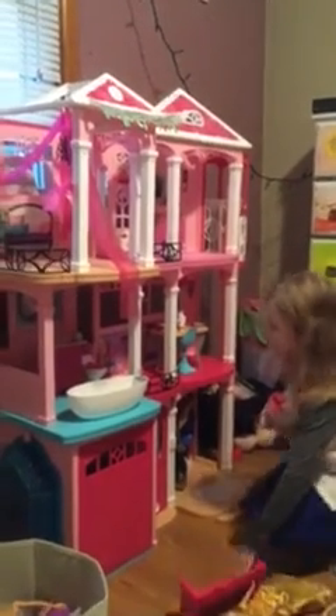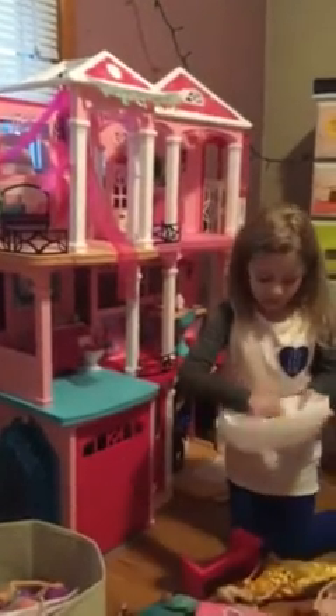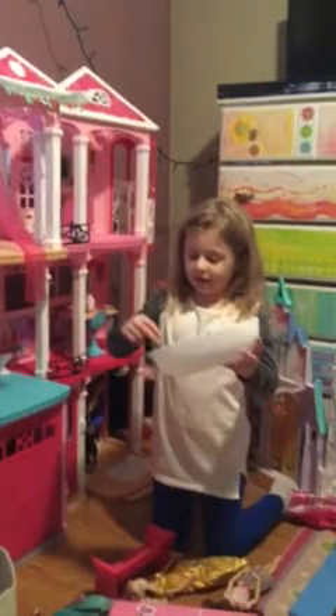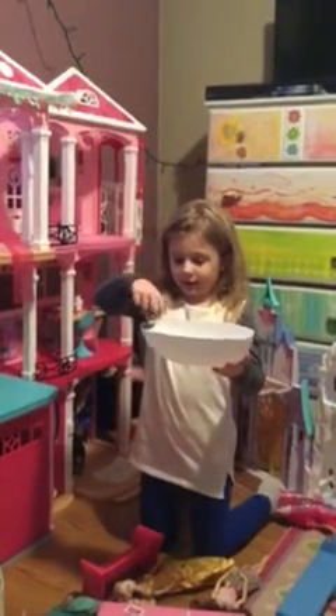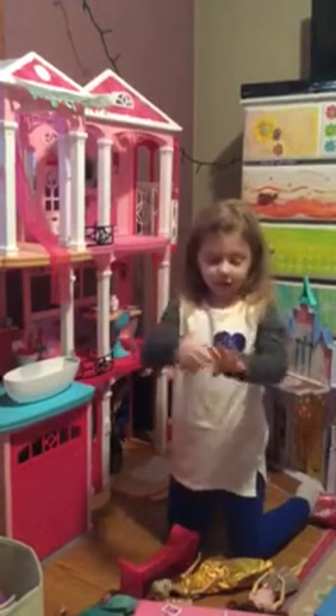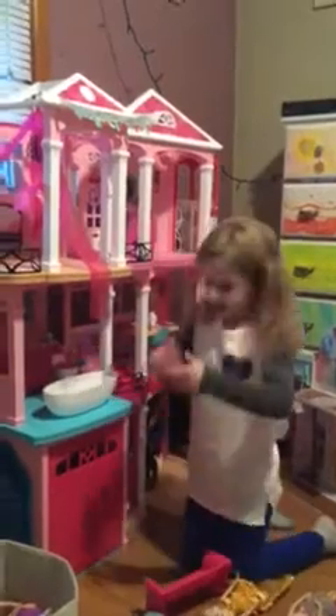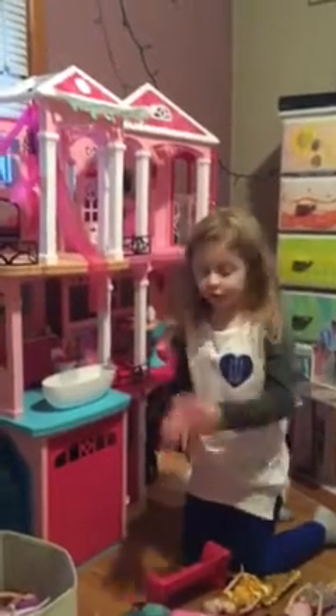Time for the bathroom! Here's the tub — it has like little details inside and this thing. And a little scrub thing. A towel to dry your hands.